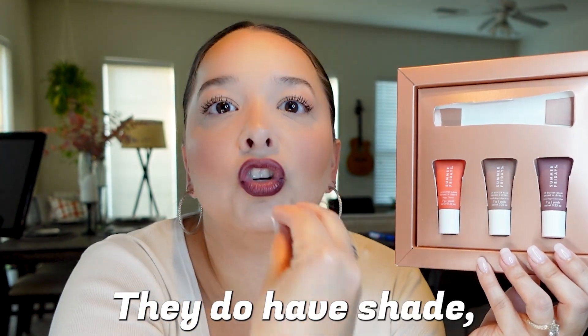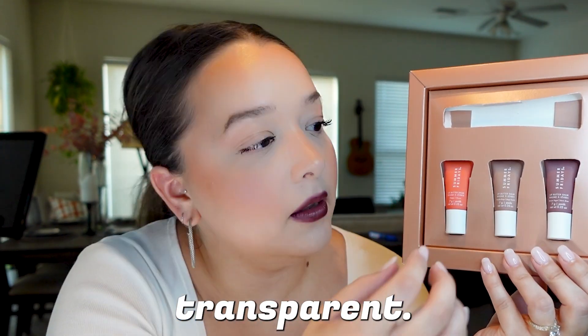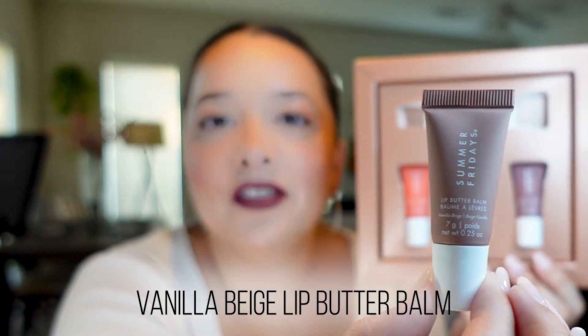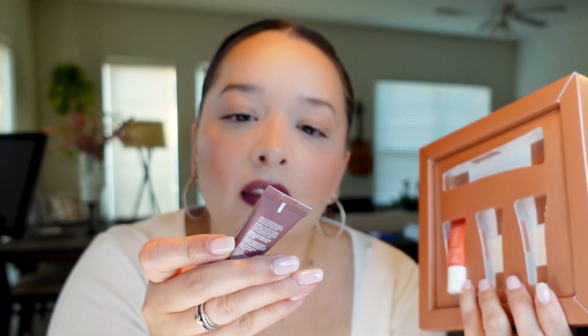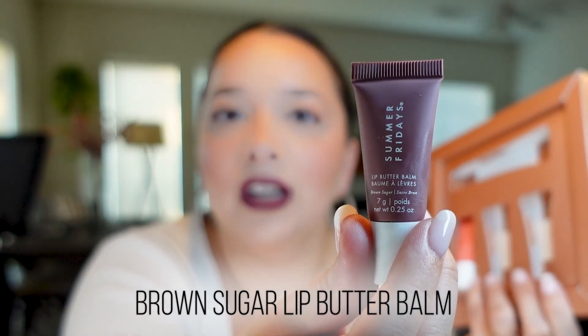Then you're getting a gorgeous neutral shade and one with more of a rose undertone. They go on not super opaque — they do have shade but they're more transparent, so you're not getting a really thick color on top. This one is the Vanilla Beige — just so cute in miniature. And then this one I wanted to try: the Brown Sugar little miniature one. I was gonna pop it on.